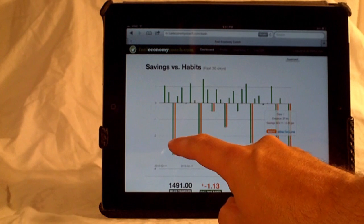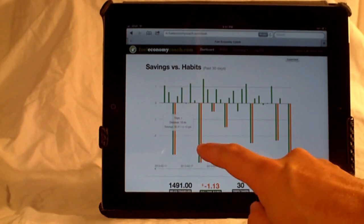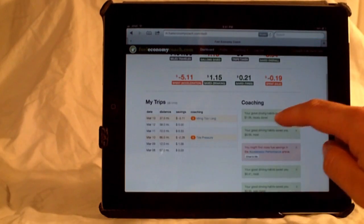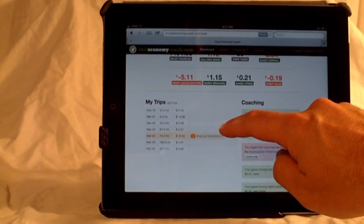When your trip is complete, get a detailed summary, track your improvements, and visualize your long-term savings. And get customized coaching tips based on how you drive.